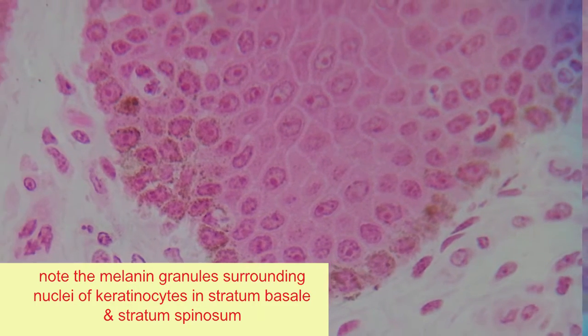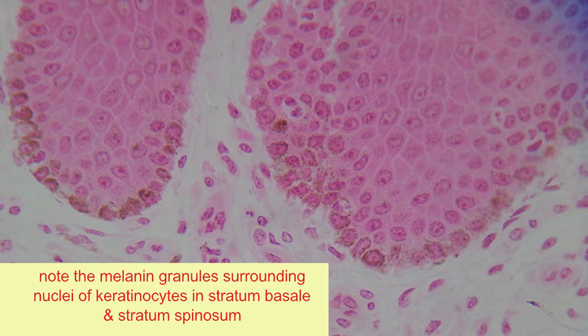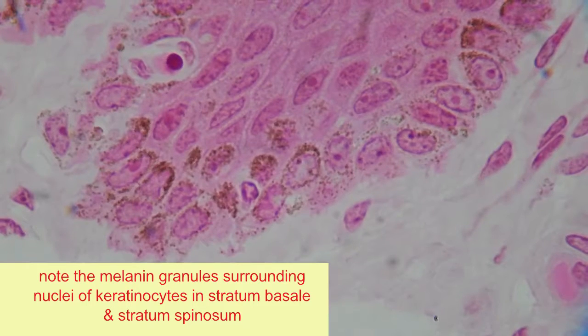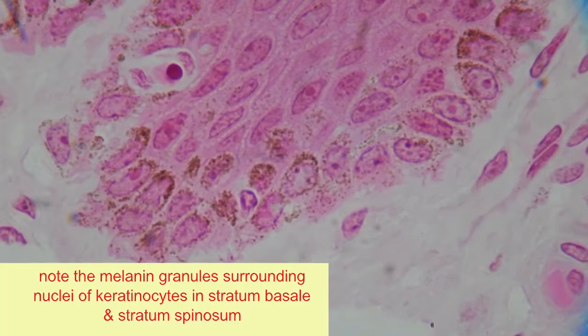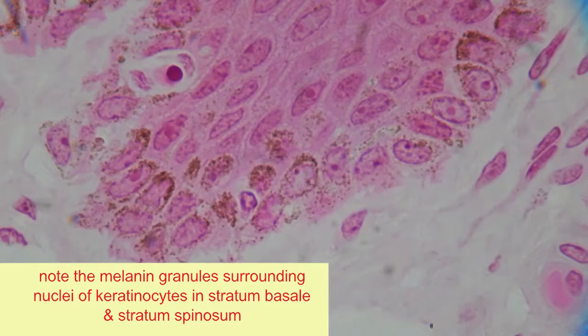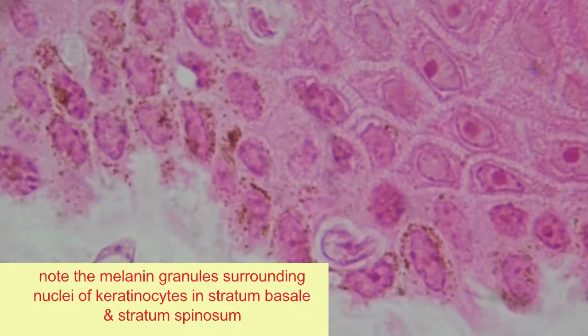Note in these images that the melanin granules accumulate primarily on the superficial side of the nucleus, facing the environment. Melanin absorbs ultraviolet light prior to ultraviolet light being taken up by the DNA of the nucleus, where it would